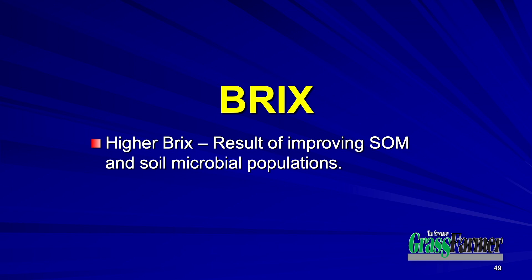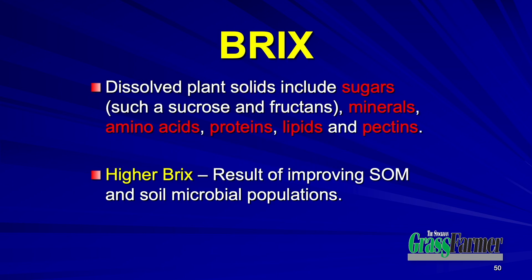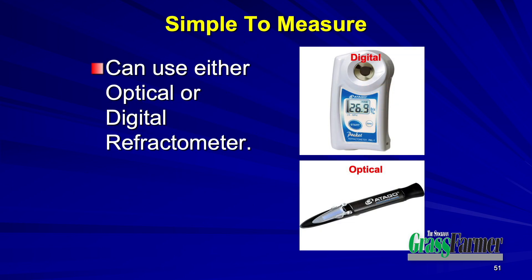And therefore, epigenetically, they're going to perform a lot better. So higher Brix positively impacts epigenetics — positive epigenetics. Brix is simply a measure of the dissolved solids in the sap of a plant, or in a fruit or vegetable. Those dissolved solids represent sugars — many people think we're measuring just sugars — but we're measuring far more than that. We measure minerals, amino acids, proteins, lipids, and pectins.